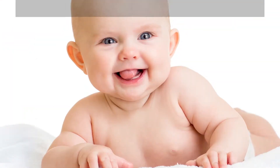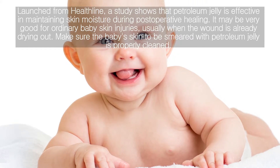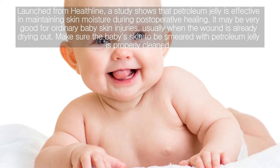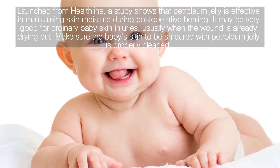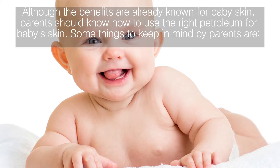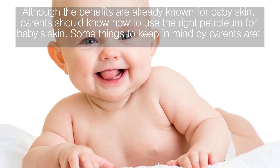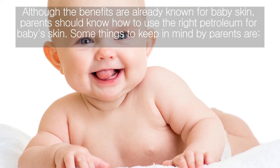Third, petroleum jelly can help in treating infant wounds. Launched from Healthline, a study shows that petroleum jelly is effective in maintaining skin moisture during postoperative healing, and it may also be very good for ordinary baby skin injuries. When the wound is already drying out, make sure the baby's skin to be treated with petroleum jelly is properly cleaned, otherwise bacteria and other pathogens can be trapped inside and delay the healing process.